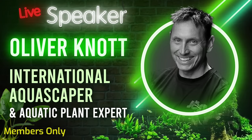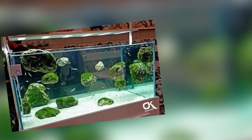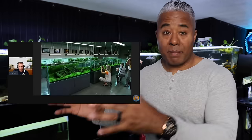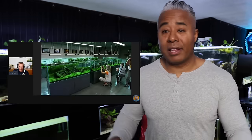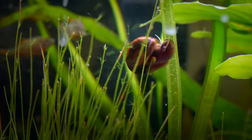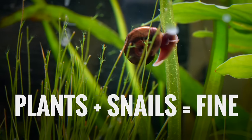Oliver Knott, who's a world-famous, world-renowned aquascaper who studied with Takashi Amano and does amazing things in Europe, shared in a recent presentation that when they were setting up an aquarium for a competition, they put like 200 snails in the aquarium to be the cleanup crew — to go after algae, detritus, and anything in that tank they couldn't wipe down. Then before the competition, they removed all the snails because they didn't want them on camera.